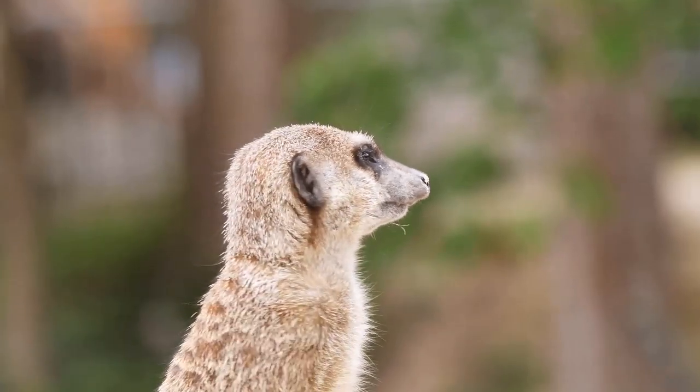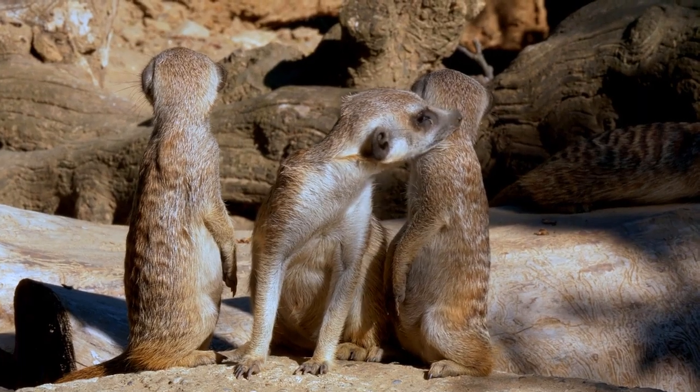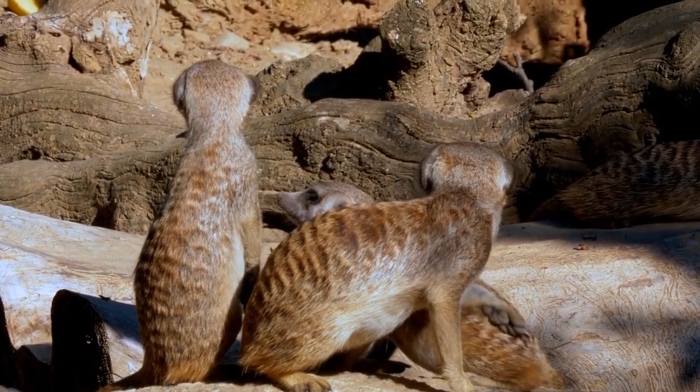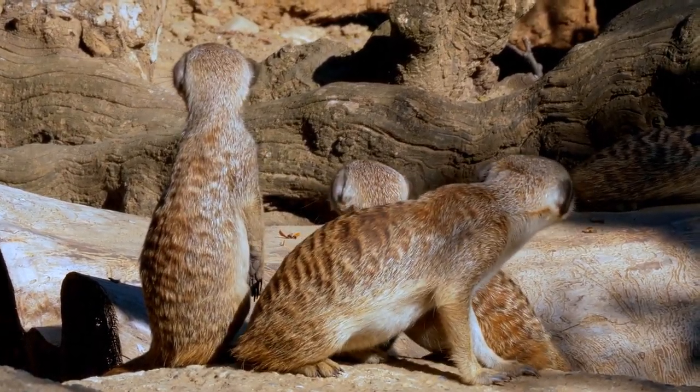If they sense danger, they will let out a high-pitched squeal. The mob will hide in safe places, called bolt holes, during an emergency. If they are caught, they will try to look vicious by showing their teeth and claws.